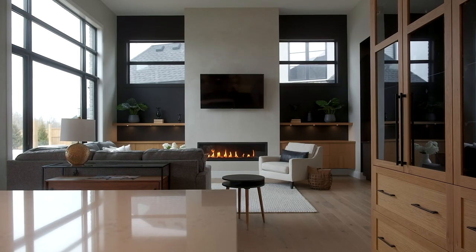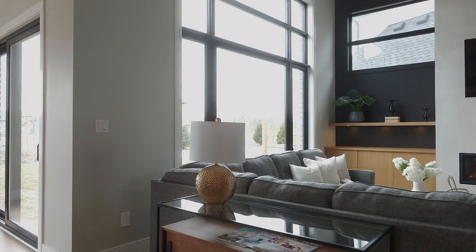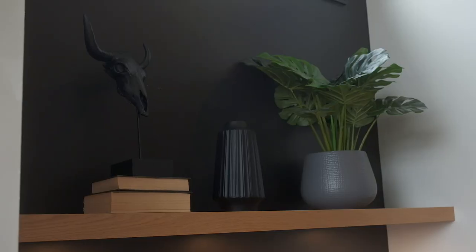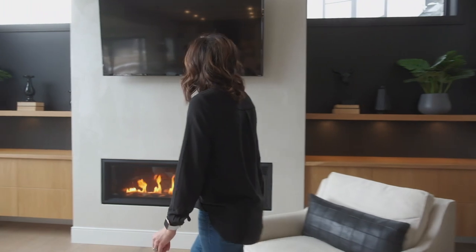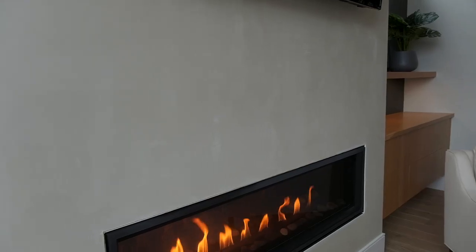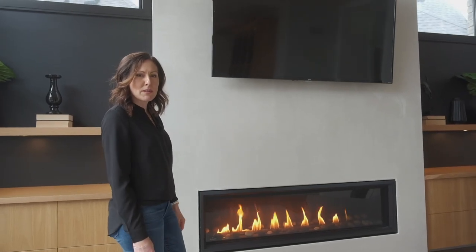One room I love in this home is the great room. It has big soaring ceilings and a beautiful fireplace focal point. I brought in the drama with the high contrast of the black walls and the white fireplace, then brought the warmth in with the floating shelving as well as the built-ins, all in white oak. The fireplace has a really unique faux finish that mimics limestone — again, bringing in some natural textures to soften the space a little bit.